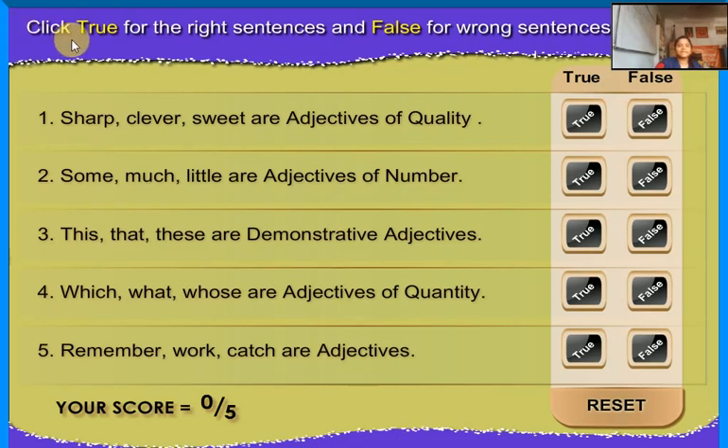Click true for the right sentence and false for the wrong sentence. Sharp, clever, sweet are adjectives of quality — True. Some, much, little are adjectives of number — False.